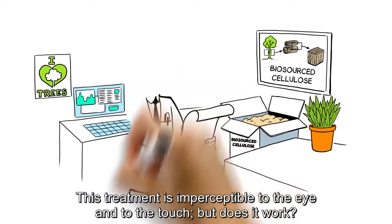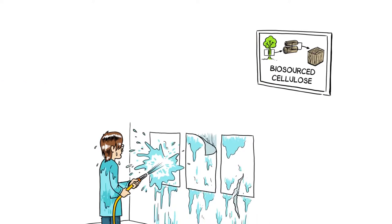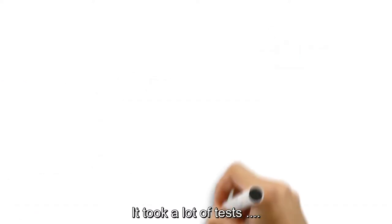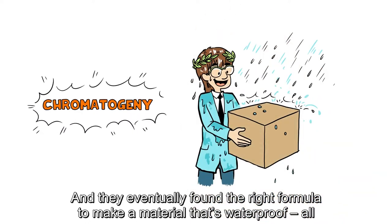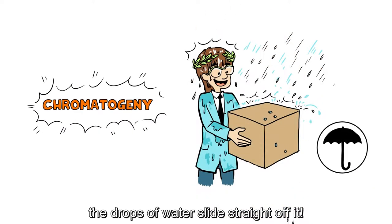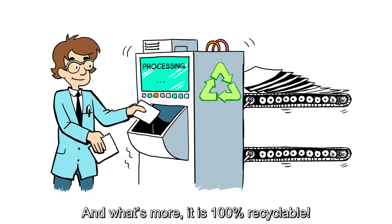This treatment is imperceptible to the eye and to the touch. But does it work? It took a lot of tests, and they eventually found the right formula to make a material that's waterproof. All the drops of water slide straight off it. And what's more, it is 100% recyclable.